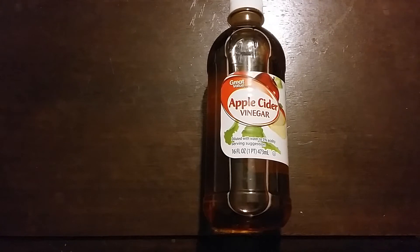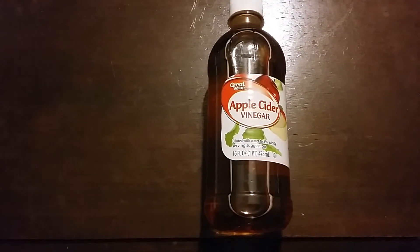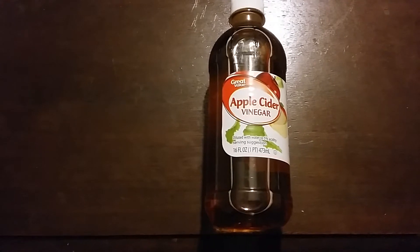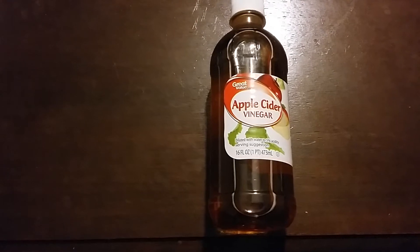Hey everybody, Frugal Farmer here. Going over some home remedies. I'm not promoting a brand, I'm promoting a product: apple cider vinegar. Got a lot of uses for apple cider vinegar.